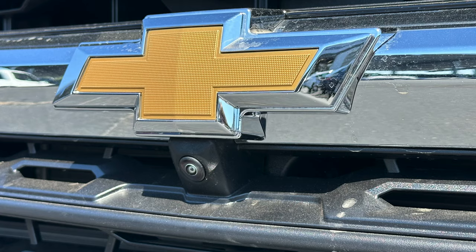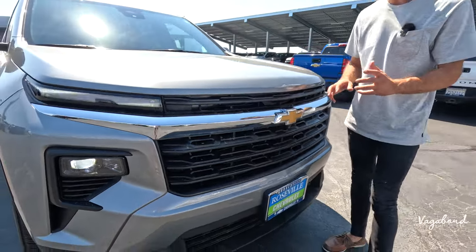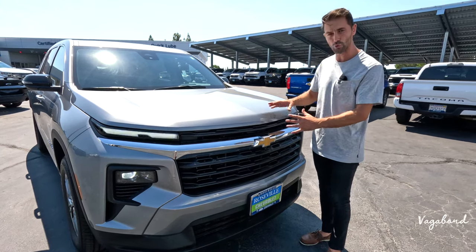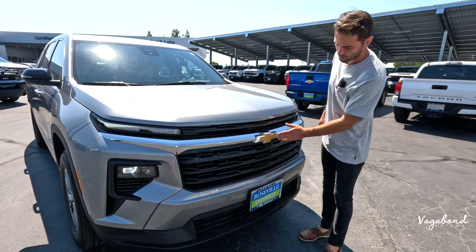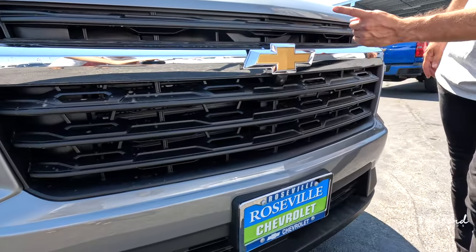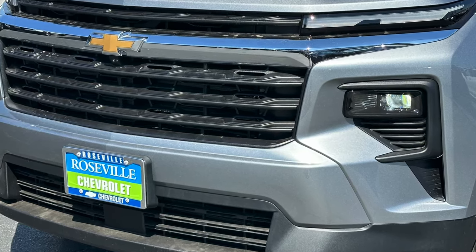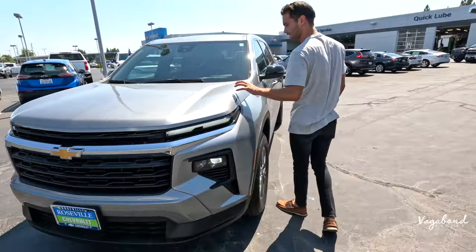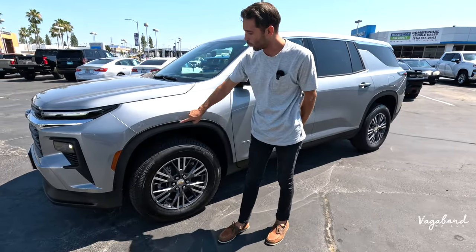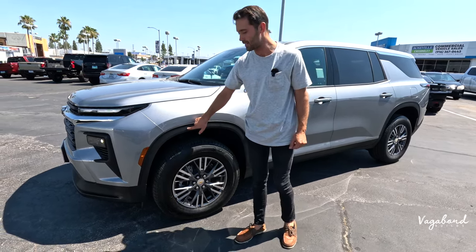Coming to the center of the car, we have a front 360 panoramic view — a high-tech standard feature on these 2024 Traverses not seen on the 2023s. Even in this lower trim, you're still getting the 360 panoramic surround view camera. We have the golden Chevy bowtie, matte black plastic on the grille, and no parking sensors in the front. The exterior paint color is sterling gray metallic. The wheel well trims are matte black plastic; on higher trims like the RS, you get a painted matte black plastic trim.